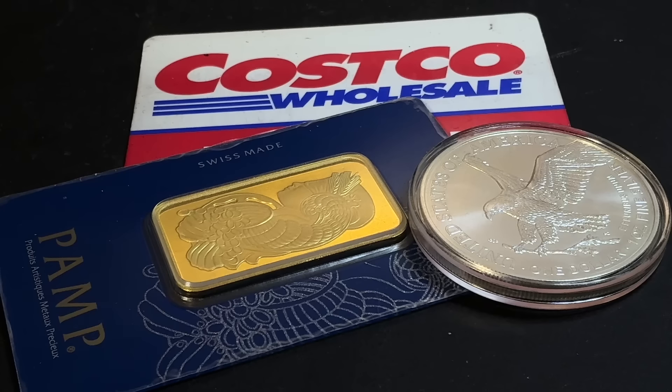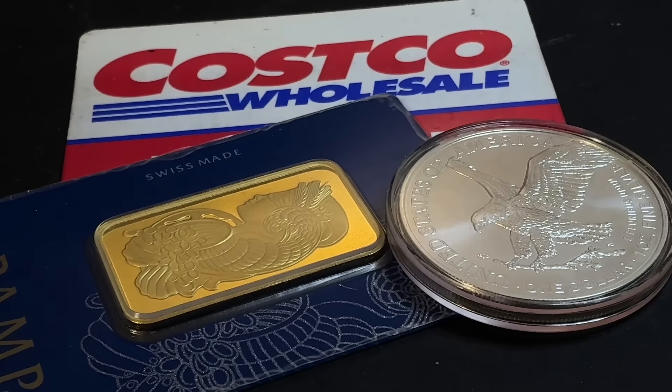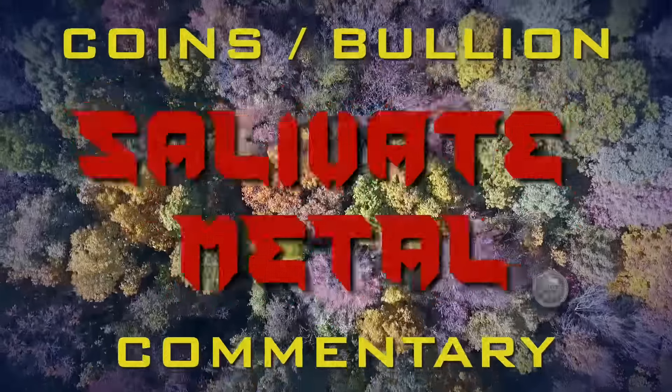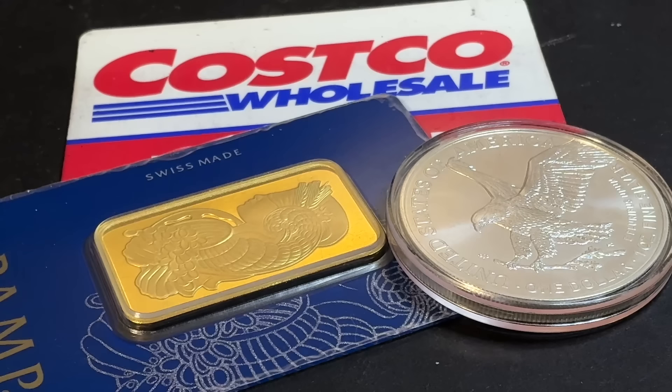There's no doubt that Costco has taken the precious metals community and retail market by storm, and there's no sign of it letting up. It's amazing to see how popular it has become to buy gold bars and silver coins from Costco.